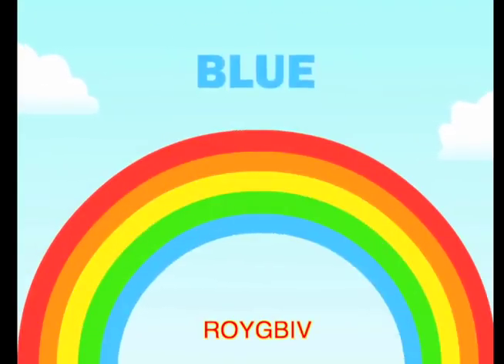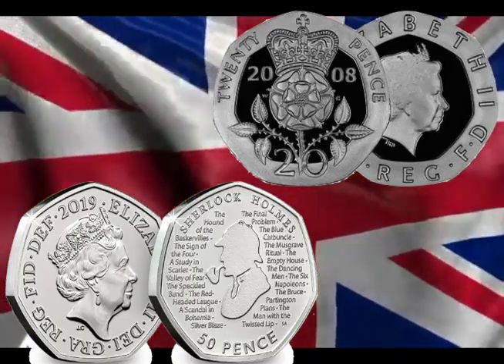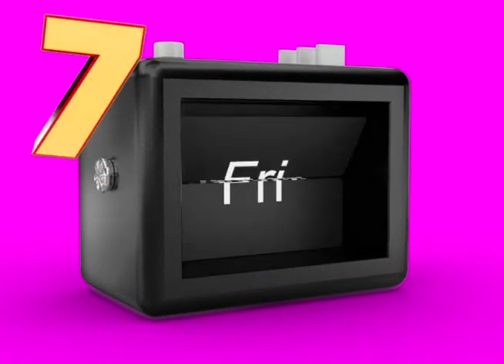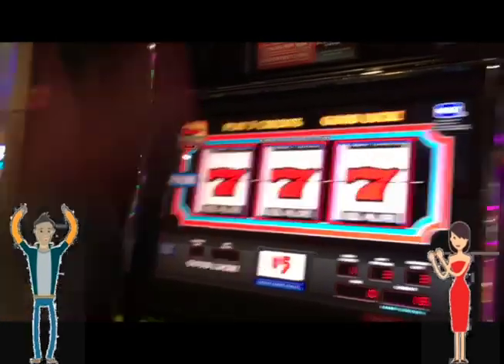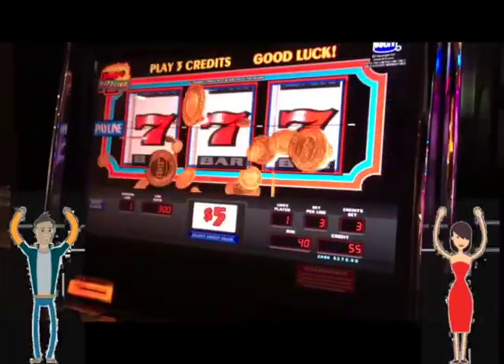Seven. There are seven colors in this rainbow. These UK coins each have seven sides. Here are more sevens. There are seven days in a week. In the West, seven is a lucky number, especially in Las Vegas.